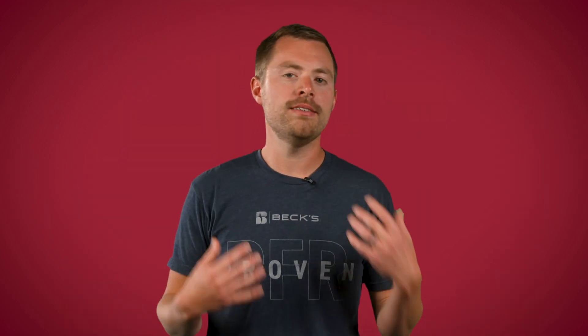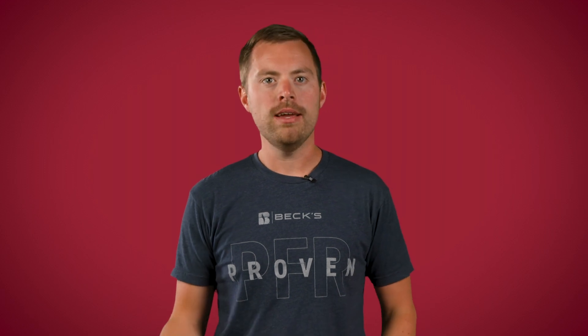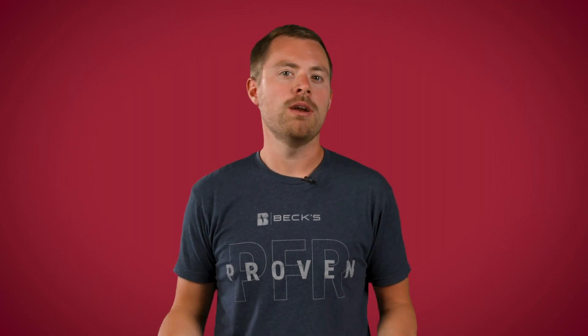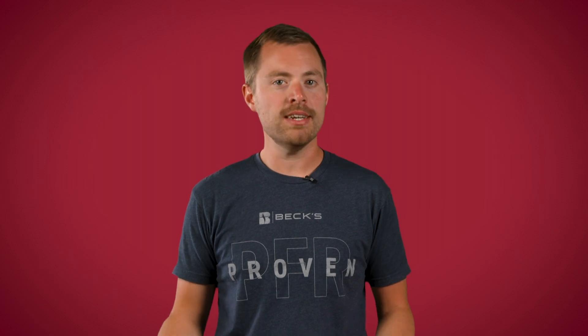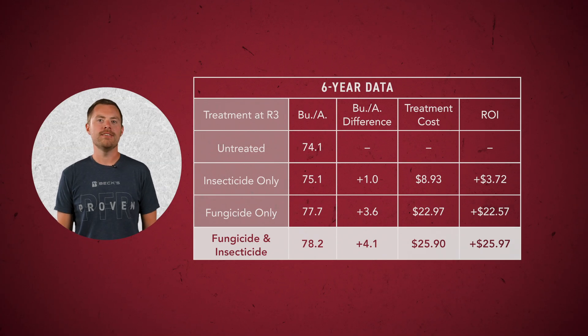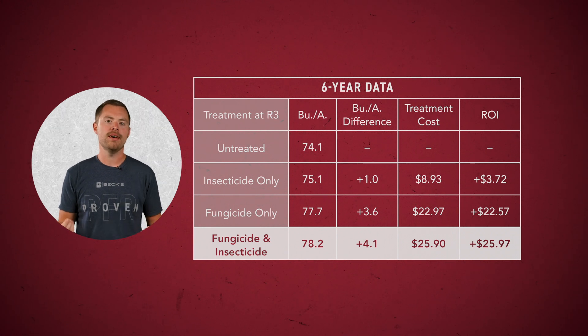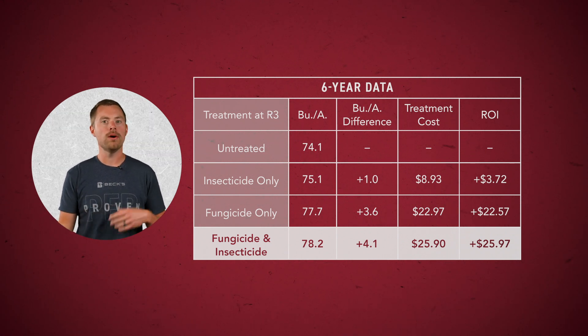So we've covered everything from fungicide timing as far as growth stages, the time of day, carrier rate, and additives — but what about tank mixing fungicides with insecticides to maximize our spray trip? Is it worth it or not? We know from previous research that a combined application of an insecticide and fungicide can result in a synergistic effect, or net greater result. We have six-year PFR data that shows a significant yield and ROI increase when using both a fungicide and insecticide together versus just using one or the other.